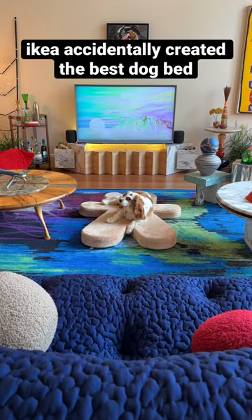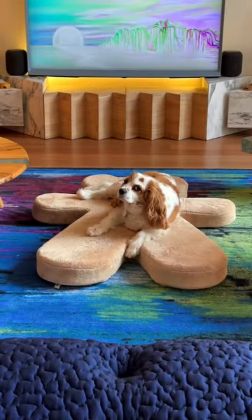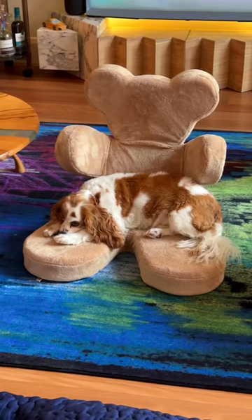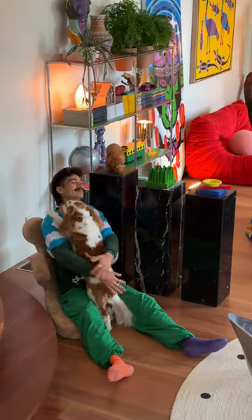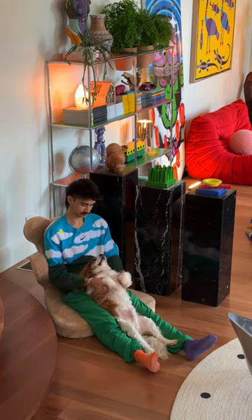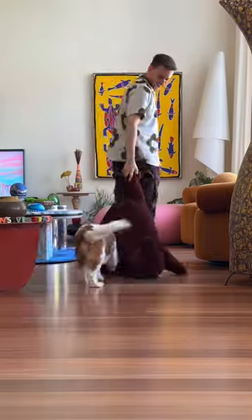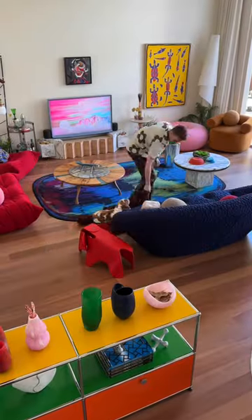I swear IKEA keep accidentally creating the best dog beds. This is a discontinued adjustable children's teddy bear chair from the mid-2000s that we thrifted off Marketplace for Louie, and now we can get hugged while we hug Louie and I can't think of anything more perfect. This is the second IKEA find we've repurposed as a dog bed. Our first find was the Jungle Skorg teddy toy, which he is still completely obsessed with.